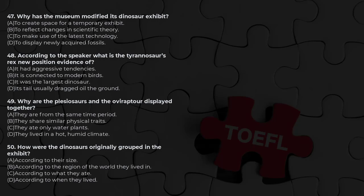Number 47: Why has the museum modified its dinosaur exhibit? Number 48: According to the speaker, what is the Tyrannosaurus rex's new position evidence of? Number 49: Why are the platyosaurus and the oviraptor displayed together? Number 50: How were the dinosaurs originally grouped in the exhibit?